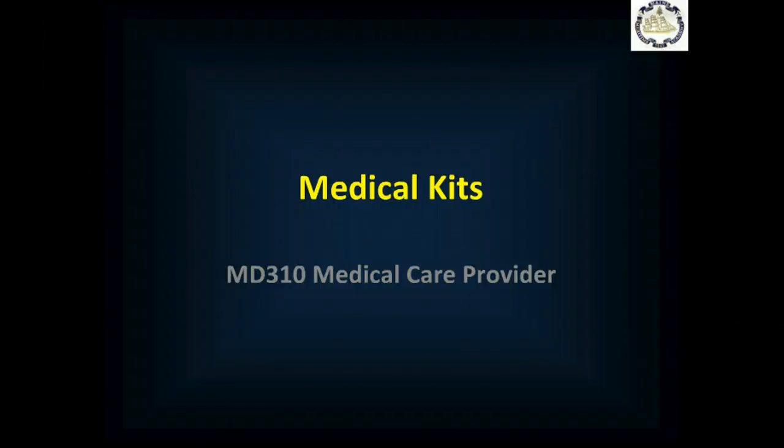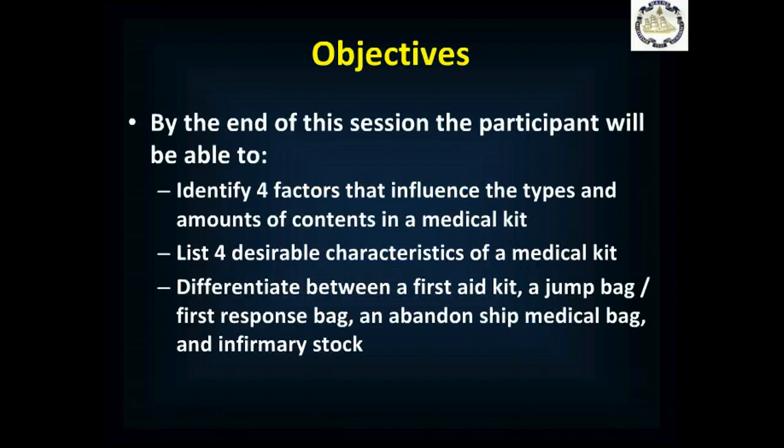Welcome to MD310, Medical Care Provider. In this session, we'll discuss medical kits. By the end of this session, you'll be able to identify four factors that will influence the type and amount of contents in a medical kit, describe four desirable characteristics of a medical kit, and differentiate between first aid kits, jump bag and first response bags, an abandoned ship medical bag, and infirmary stock.